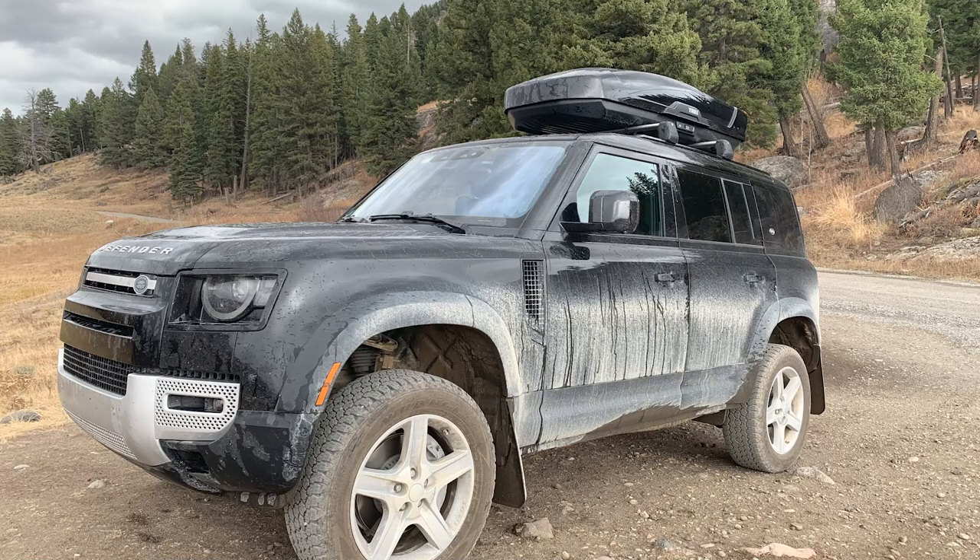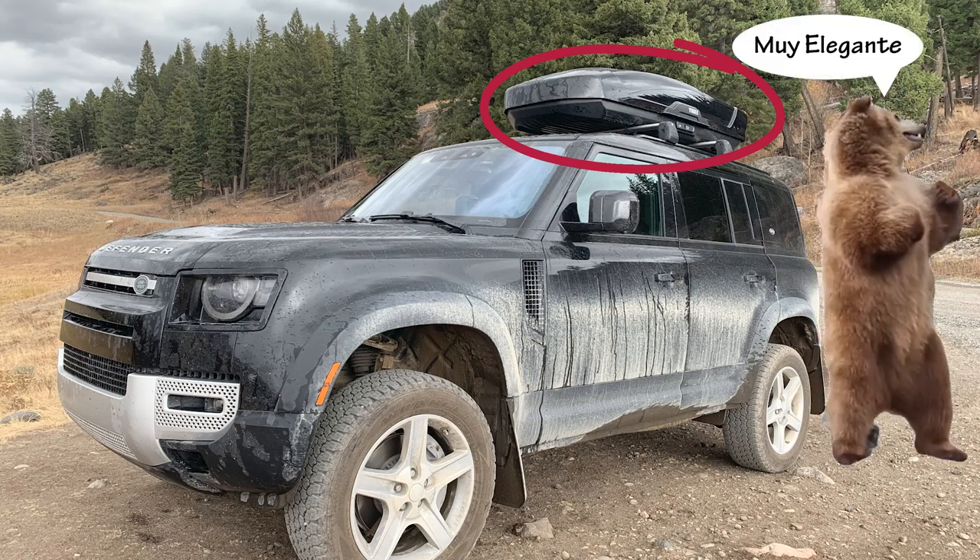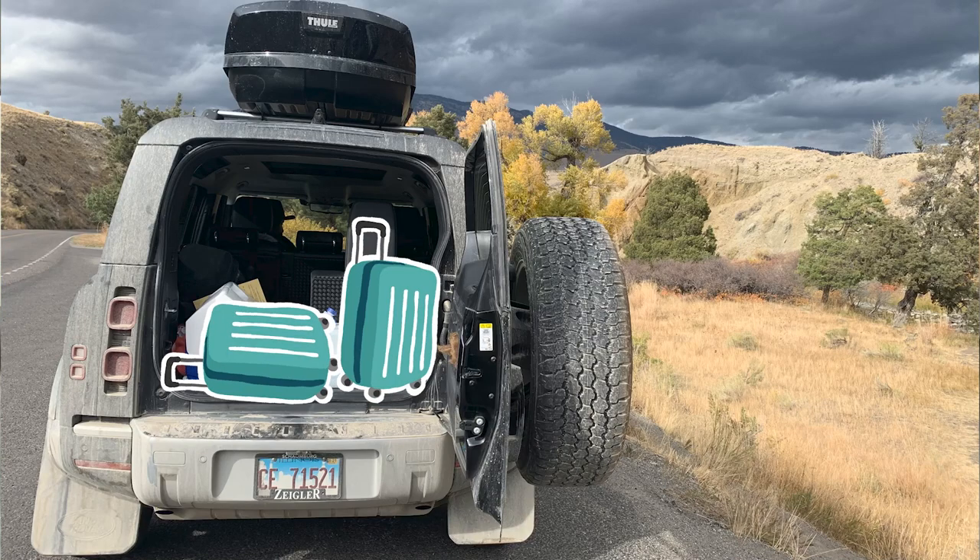We also have a Thule cargo box on top, so when we have the jump seats there is some trunk space left for a few backpacks. That little cage makes a big difference — it allows us to stack everything. And the car is tall, so we've actually been able to put a lot of stuff in the back.